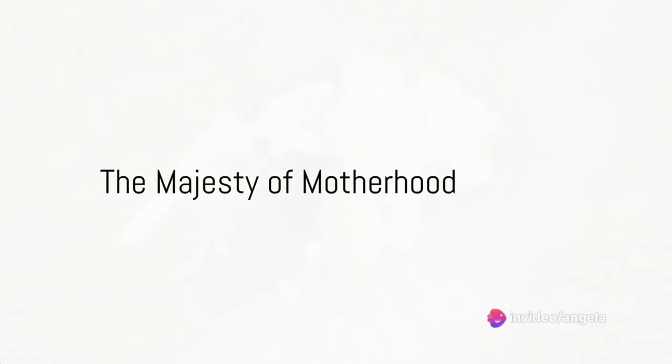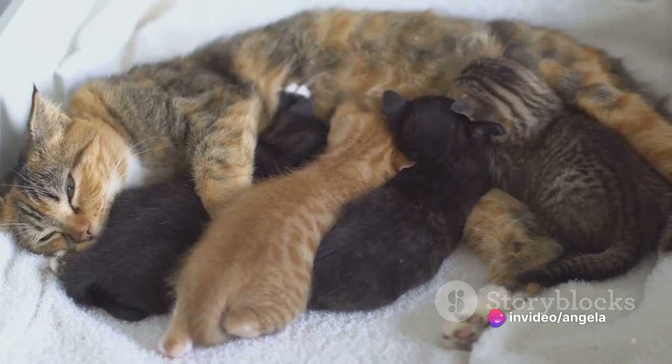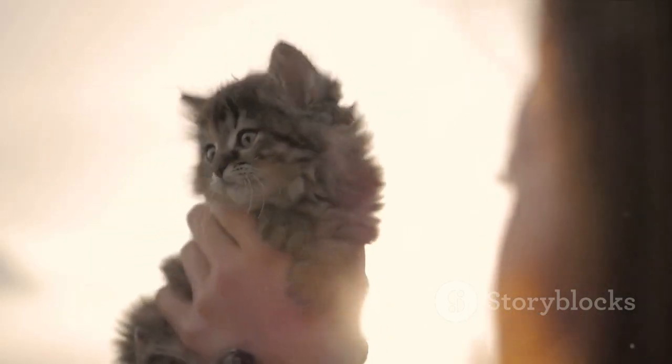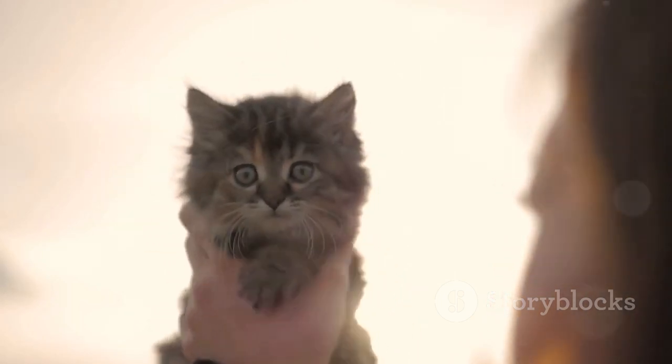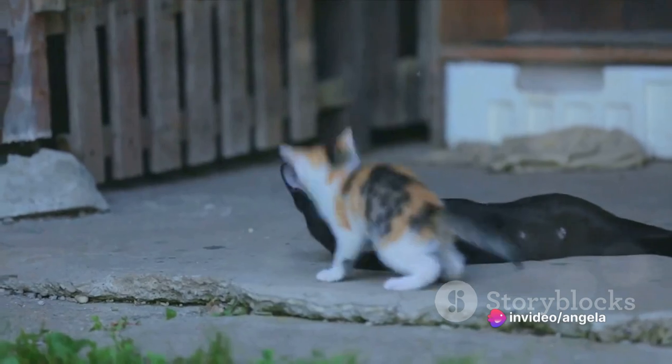Have you ever wondered what a day in the life of a queen mother cat looks like, particularly when she has a litter of kittens to care for? Well, buckle up, because today we're taking a deep dive into the world of feline motherhood — a realm of unconditional love, instinctive care, and fascinating natural behaviors.